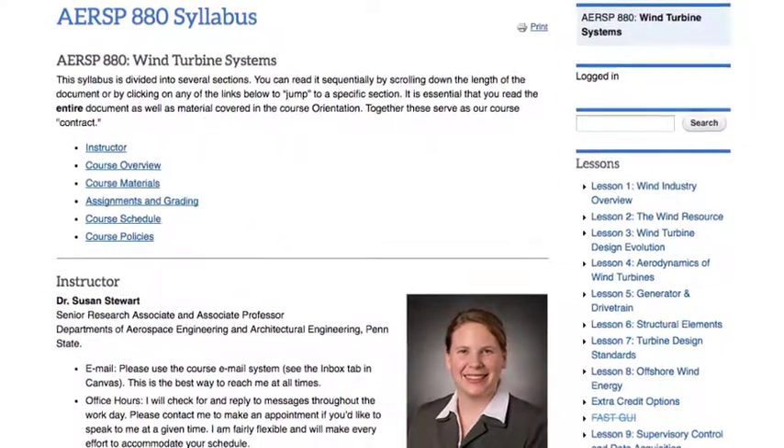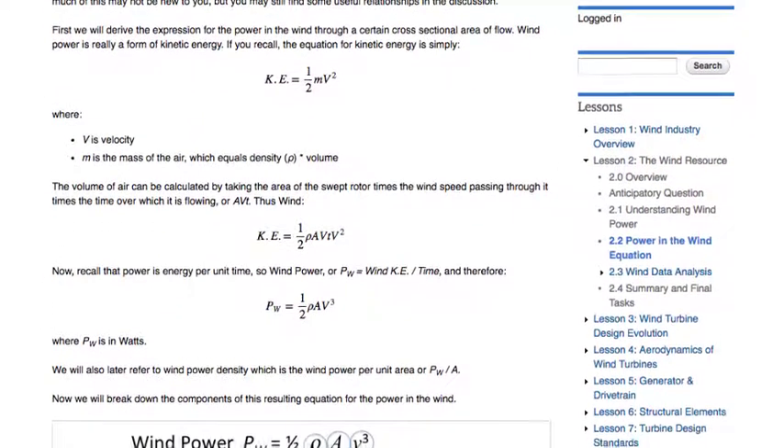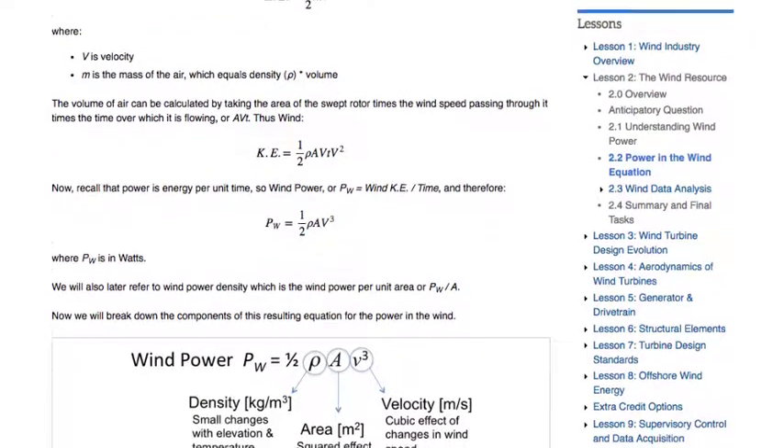Aerospace 880, Wind Turbine Systems, is an overview of wind turbine technology and the critical elements of turbine systems design.